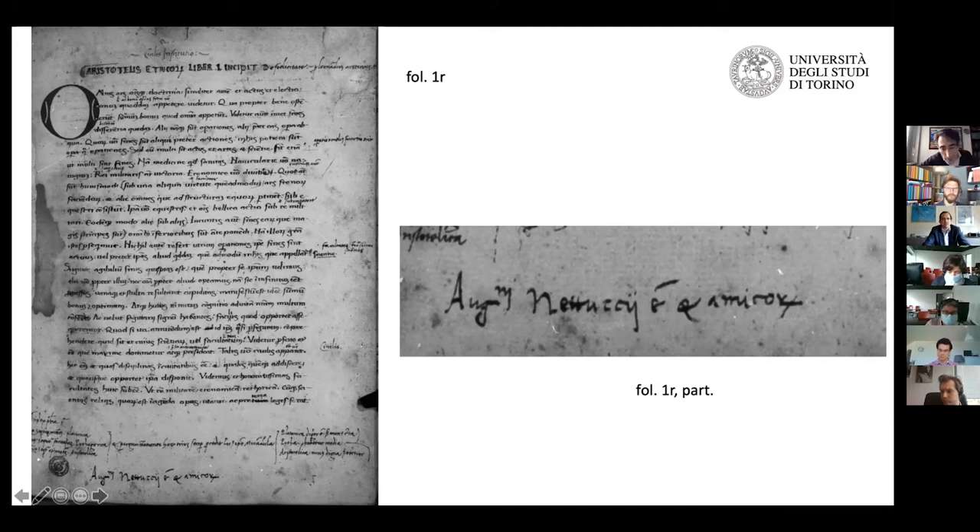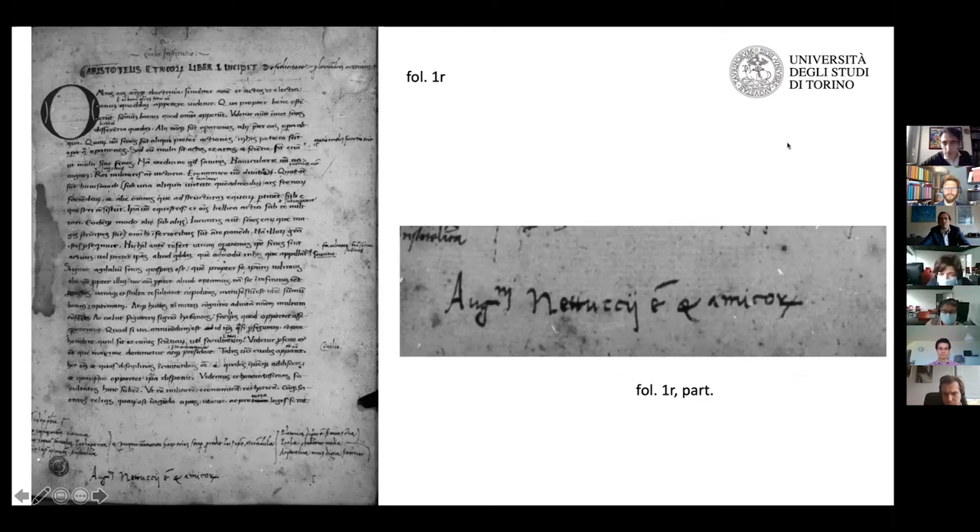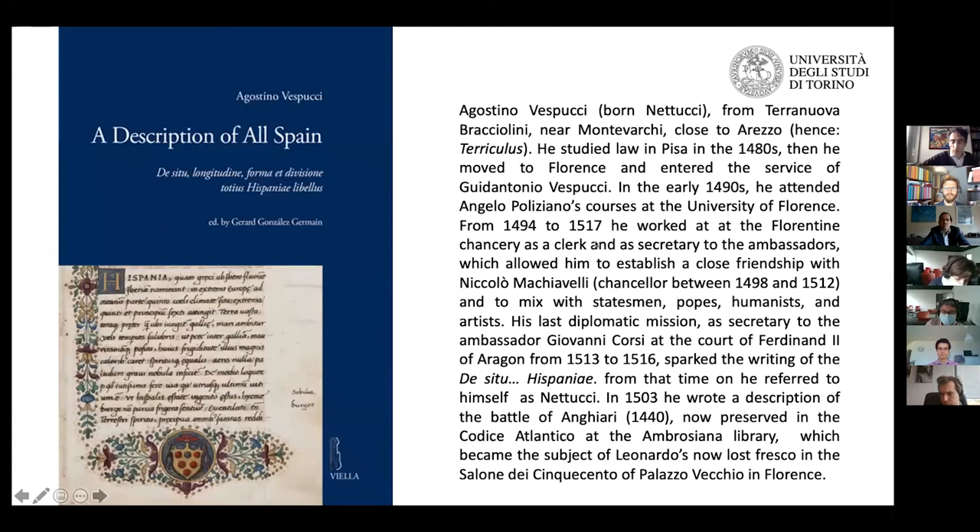Who was the owner or one of the owners of this manuscript? It's stated in the lower margin of folio one recto — a signature: 'Agostini Nettucci et Amicorum.' Who was Agostino Nettucci? He was Agostino Vespucci, born Nettucci, a name he resumed from 1518 onwards. He came from Terra Nuova Bracciolini near Montevarchi, close to Arezzo — hence his surname 'Terriculus,' as he signs himself in one of the notes.